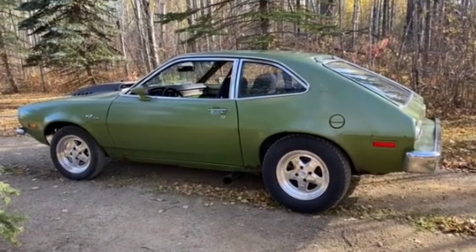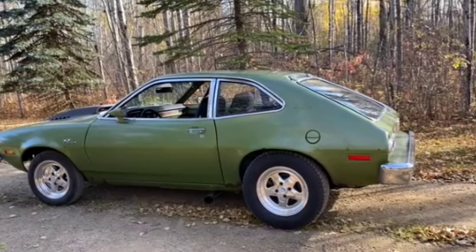This guy is a perfect example of this. Check this thing out — this is my 1975 Ford Pinto. It has a 302 V8 in it that came out of a 1980s Mustang.